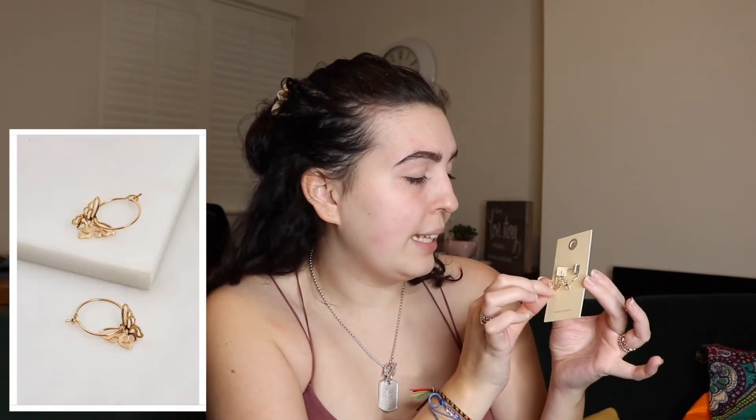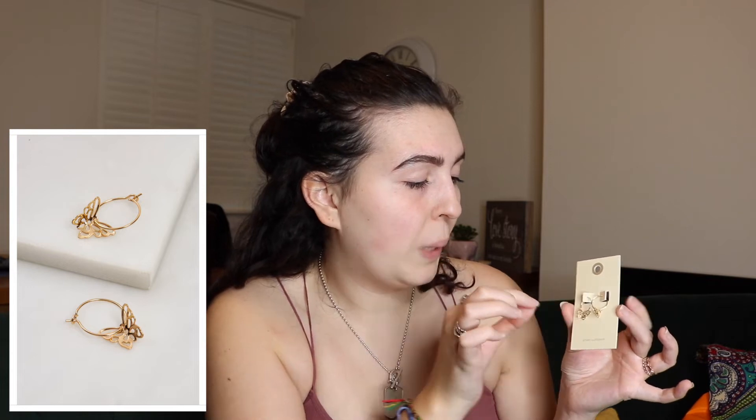The next thing I got were these butterfly earrings, and again they were just a bit of a last minute basket add along with the gloves and the mask. But I really like these — they're really sweet and delicate, which I like. These earrings were originally £8 and I paid £2 for them, so they're not a crazy bargain but they're really pretty.